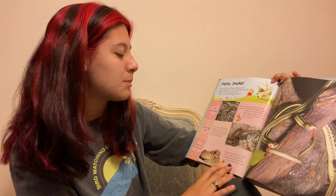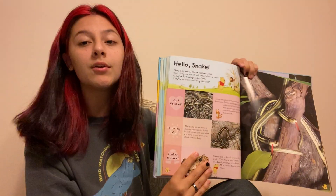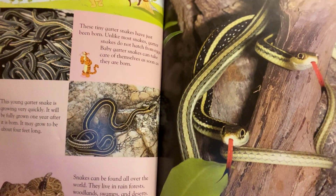Snakes at home. Snakes can be found all over the world. They live in rainforests, woodlands, swamps, and deserts. Most snakes live in warm weather places.